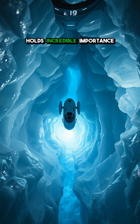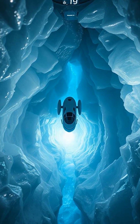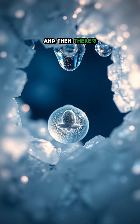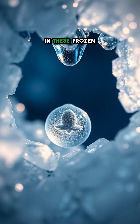This water-ice holds incredible importance for potential future exploration. It could provide resources for future astronauts, from drinking water to rocket fuel. And then there's the big question: could life, even microscopic life, exist in these frozen depths?